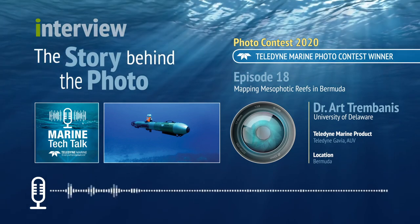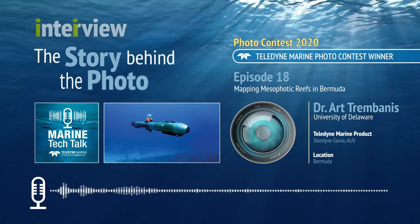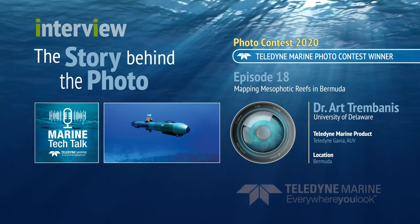Now here is Art Trimbanes with the host of Marine Tech Talk, Melissa Rossi. Art, you submitted a couple of great photos to our recent photo contest that Teledyne Marine runs every year, and one of your images won our honorable mention. We had a lot of really great submissions this year, so it's exciting to see all of the images. Could you tell me a bit about yourself and your program at the University of Delaware?